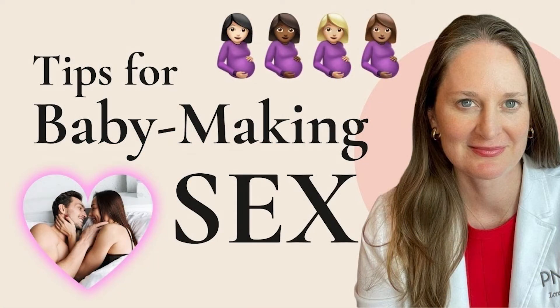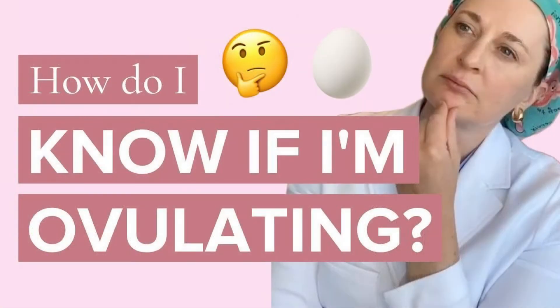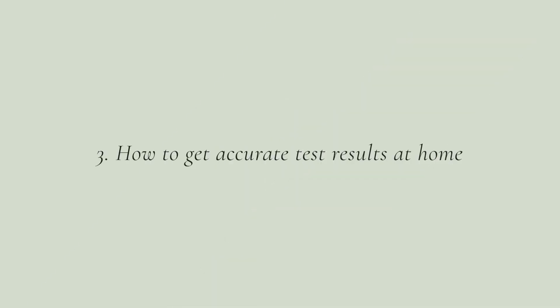Trying to figure out when you're ovulating and timing intercourse for when to do a pregnancy test can be really frustrating. I have another video on baby-making sex and another on how to tell if you're ovulating, to help you navigate your fertile window and when you should be trying.